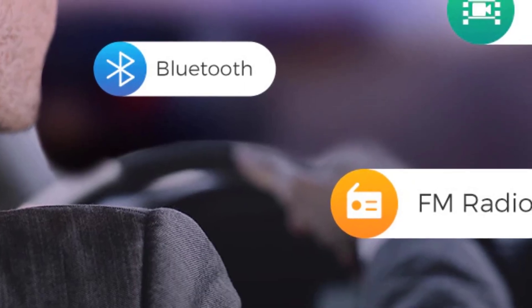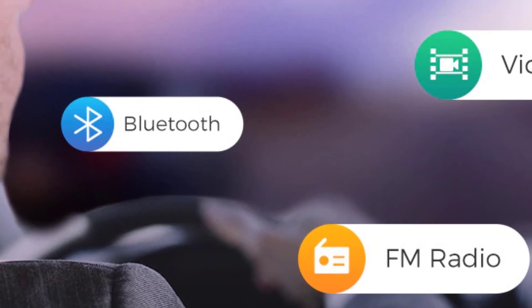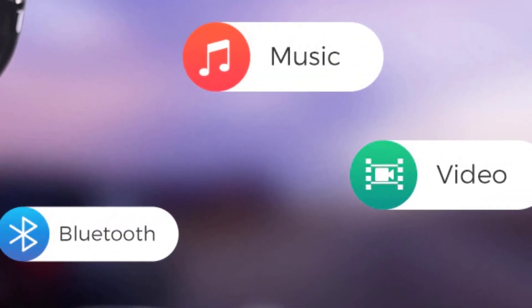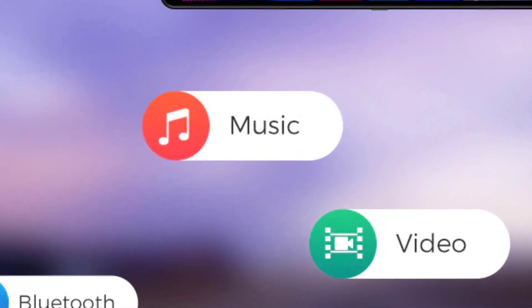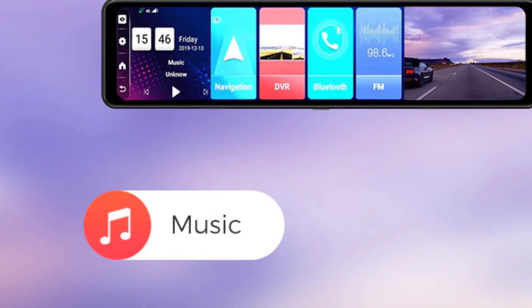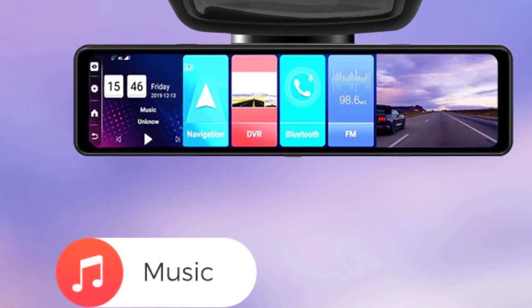Hello everyone, welcome to best one channel. In today's video, we will discuss the top three car radar detectors. Please subscribe to the channel, click the bell icon, and many thanks to those who have already subscribed. If you like the video, don't forget to like and comment. Let's get started with the video.